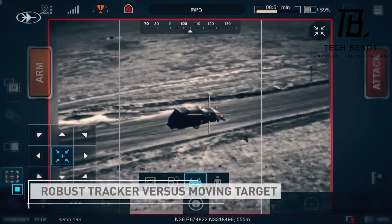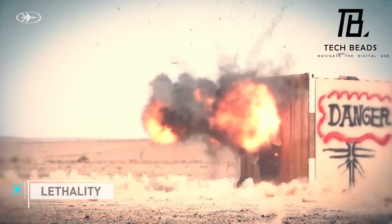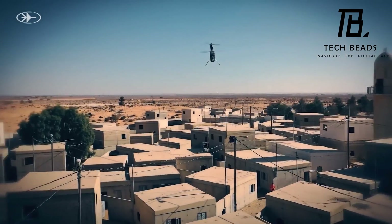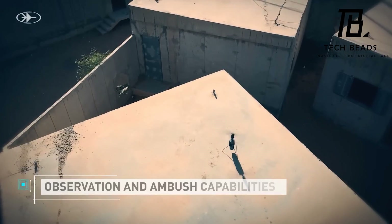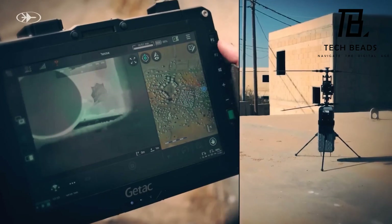The Israeli army has already used this drone, and there is also interest in it from the United States. Overall, this kamikaze drone seems like a powerful and versatile weapon that could provide a significant advantage to military forces in combat situations.